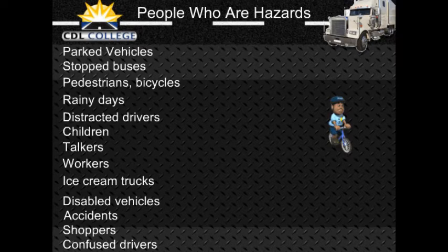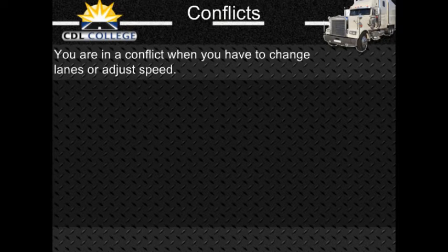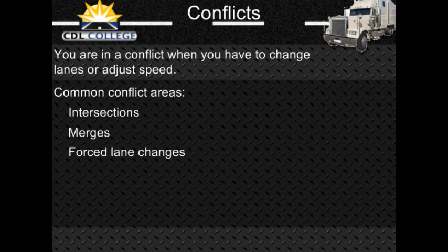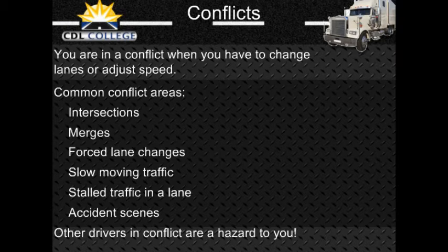Clues to confused drivers include unexpected actions such as stopping in the middle of a block, changing lanes for no apparent reason, backup lights suddenly going on, and hesitation — driving very slowly, using brakes often, or stopping in the middle of an intersection. You may also see drivers looking at street signs, maps, and house numbers. You are in conflict when you have to change speed or direction to avoid hitting someone. Conflicts occur at intersections, merges such as turnpike on-ramps, and where lane changes are needed. Watch for other drivers who are in conflict because when they react, they may pull into conflict with you.